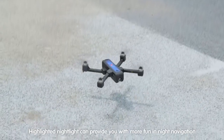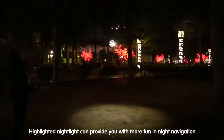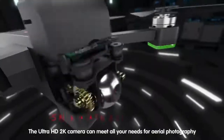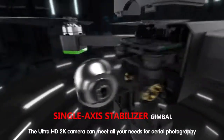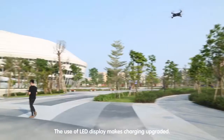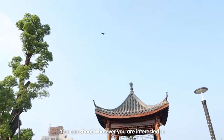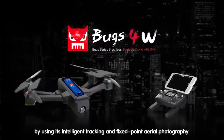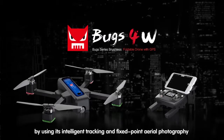Highlighted night lights can provide you with more fun in night navigation. The Ultra HD 2K camera can meet all your needs for aerial photography. The LED display makes charging upgraded, and you can shoot whatever you are interested in using its intelligent tracking and fixed-point aerial photography.